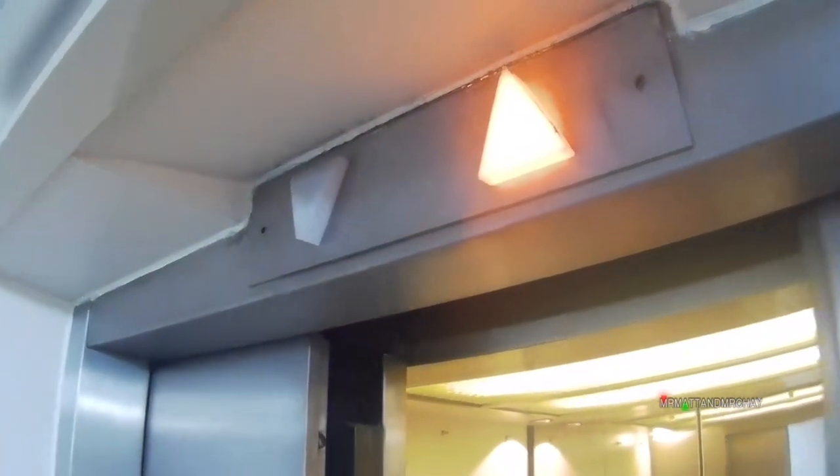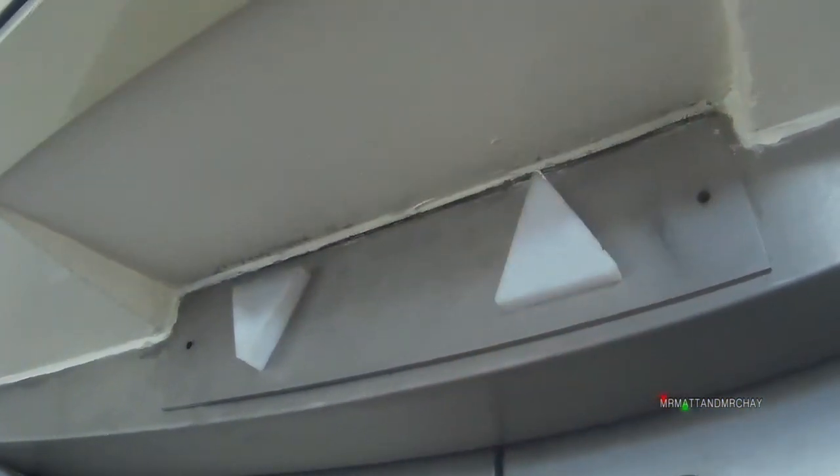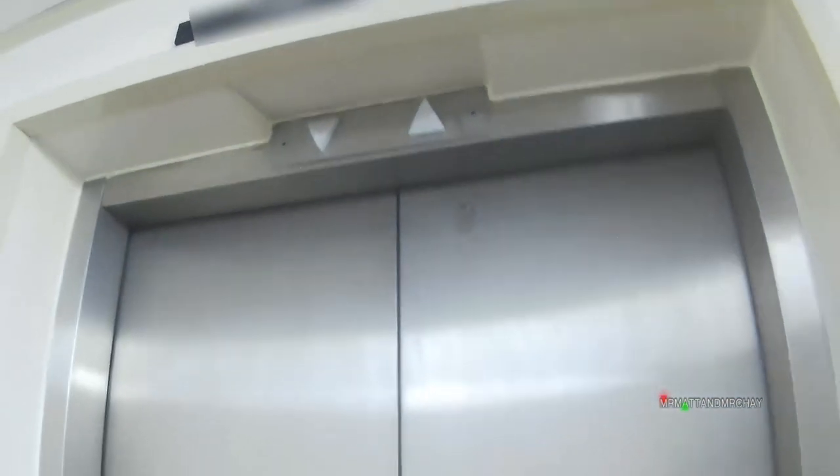Doors closing. These display panels need a closer look. There is a bulb and an orange filter in front of the arrow — quite simple really. I'm hoping to get a far closer look at these panels later in the year.